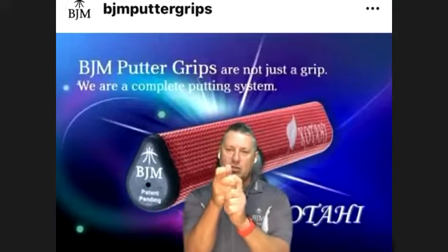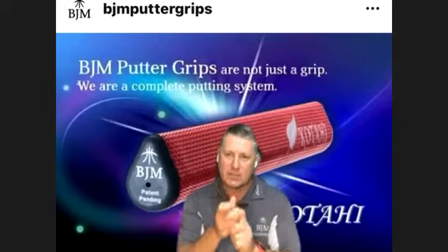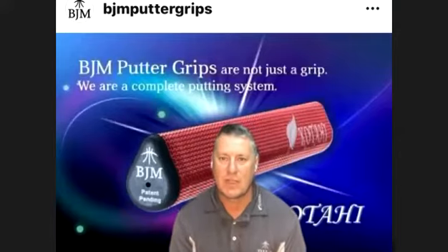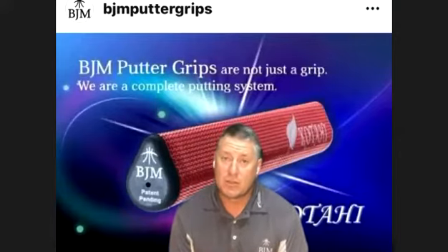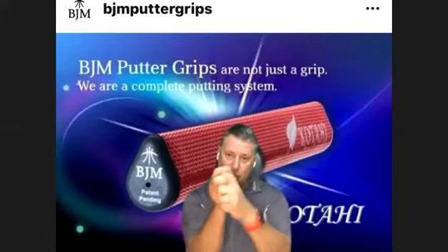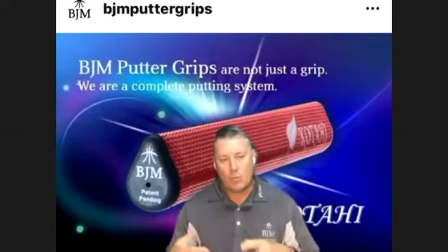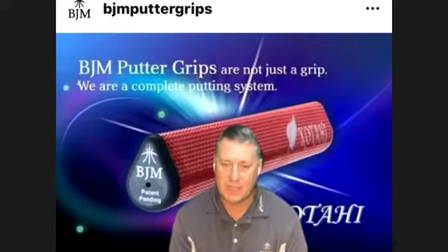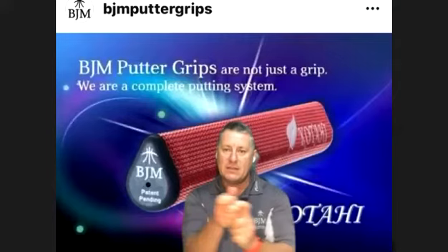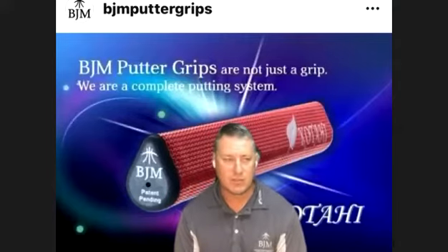Is holding the club traditionally like this going to influence those mechanics? Do we get what we need? Actually not. So holding a club like this gives you the full range of mobility in the joints — the hands and arms. And what we've got to do is stand on a putting green for hours and hours trying to learn how to maintain this. And we know how hard that is for chipping as well, or short chips at least.